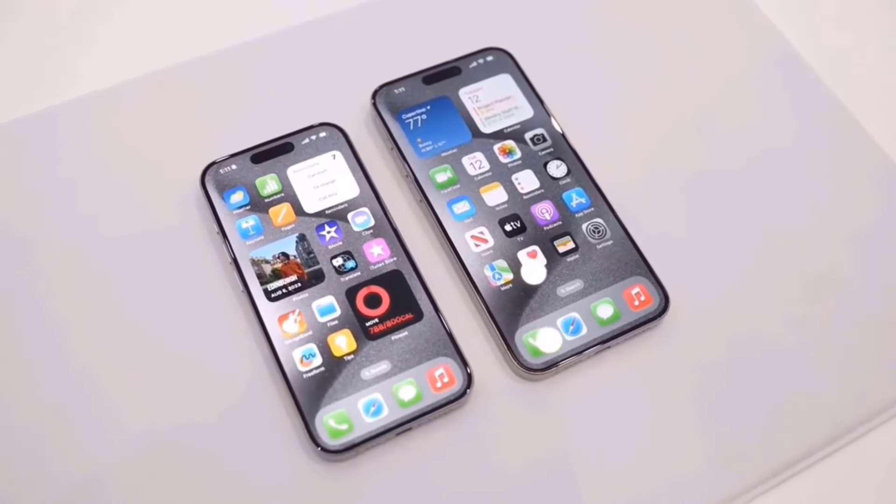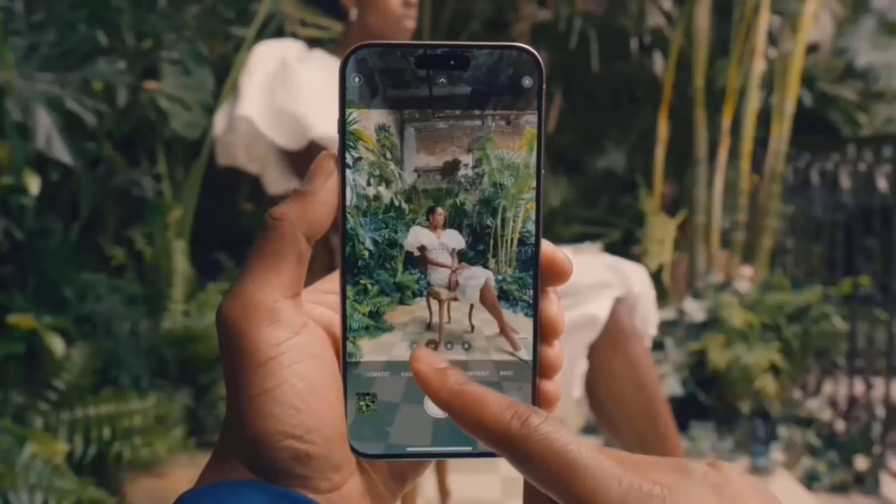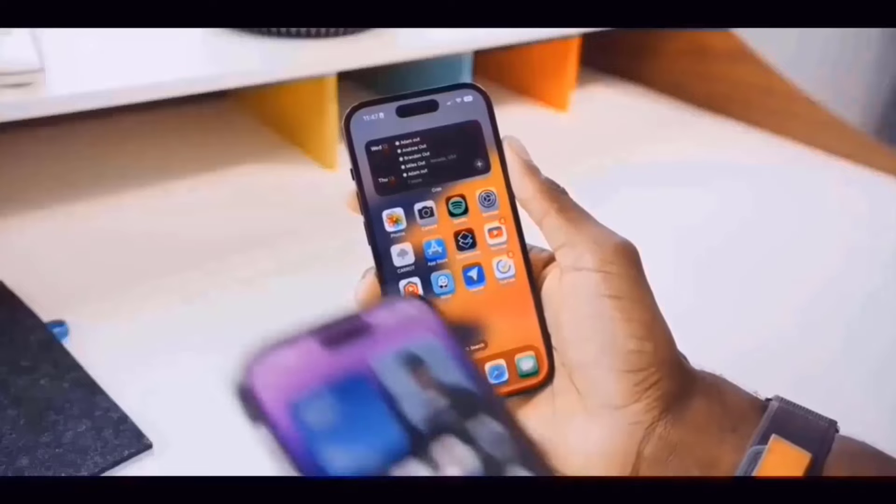One of the most reliable smartphones to date, the iPhone 15 Pro Max is now the greatest model available. It has a redesigned shell, a USB-C connector for customization, an action button, and much more.